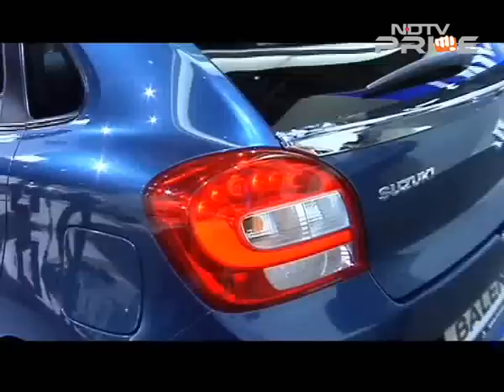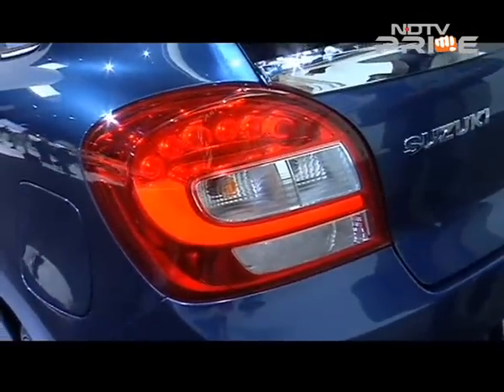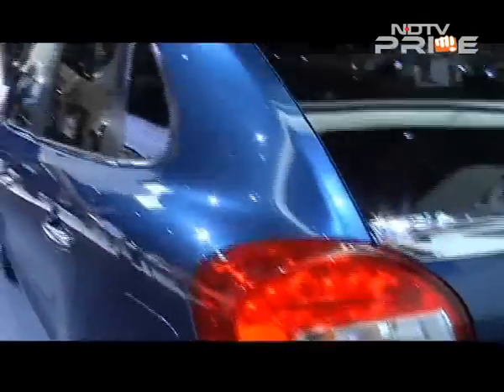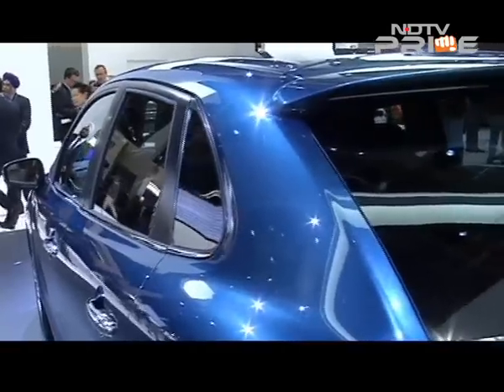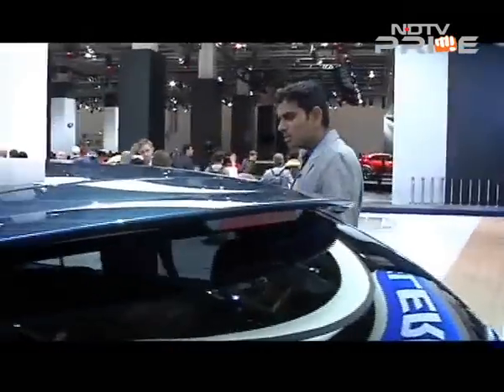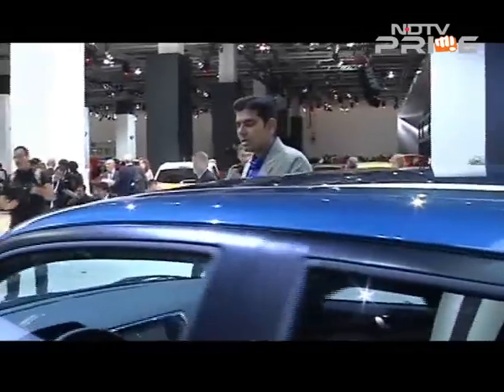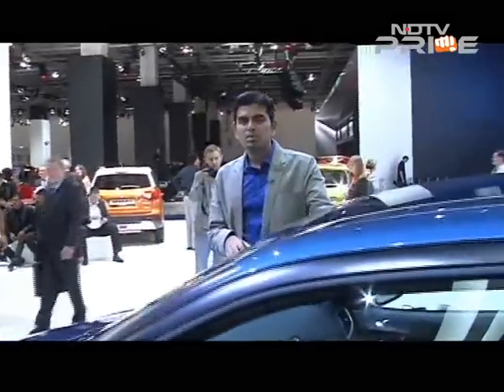It is pretty stylish at the rear — especially the tail lamp treatment, which I think is what sets it apart. Otherwise the car tends to look a little bit subtle. It's not a very stylish or snazzy design like the i20, which almost screams at you. This one is a little more underplayed and understated.